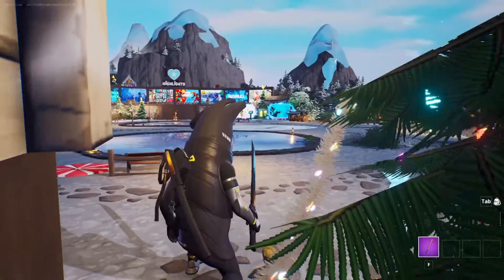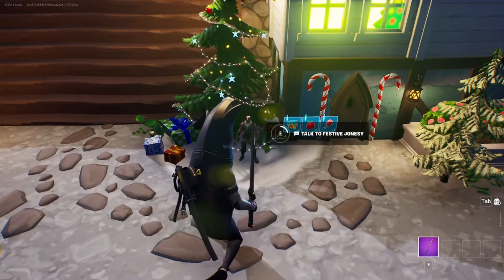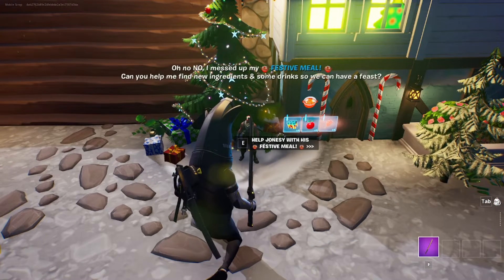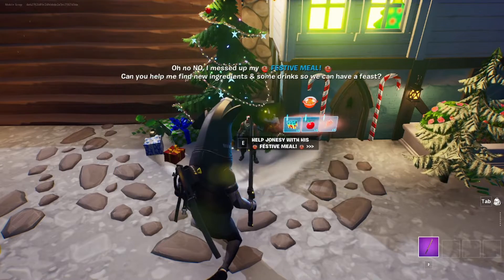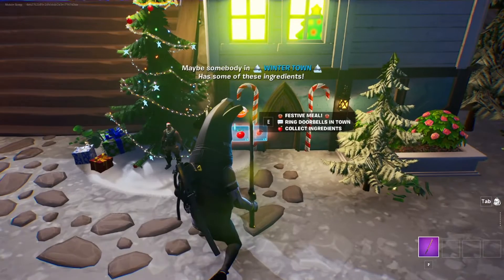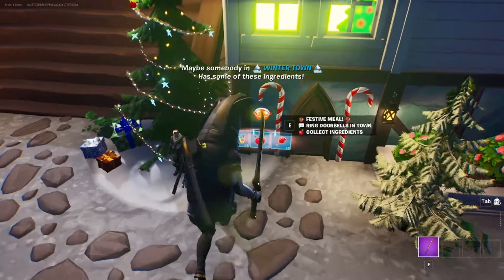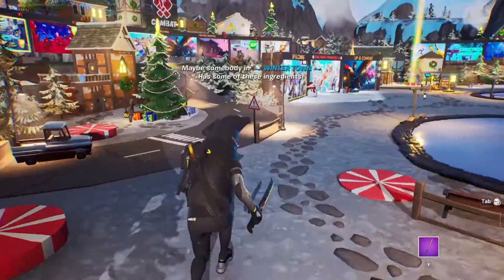I like miniature stuff, you know, like Legos — Legos are pretty miniature. Anyway, let's go ahead and talk to Jones. He says, 'Oh no, I messed up my festive meal. Can you help me find new ingredients and some drinks so we can have a feast?' Sure thing, Jones. Maybe somebody in Wintertown has some of these ingredients. If you drag your character over this it will say 'ring doorbells in time to collect ingredients.'